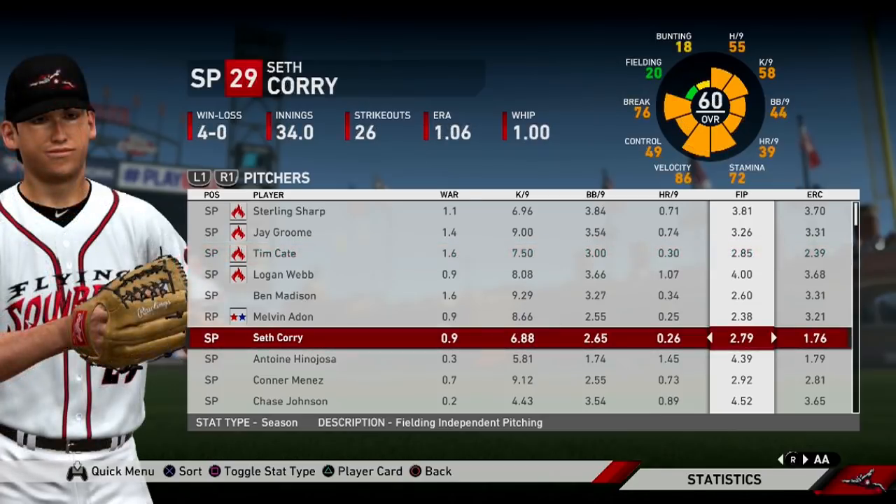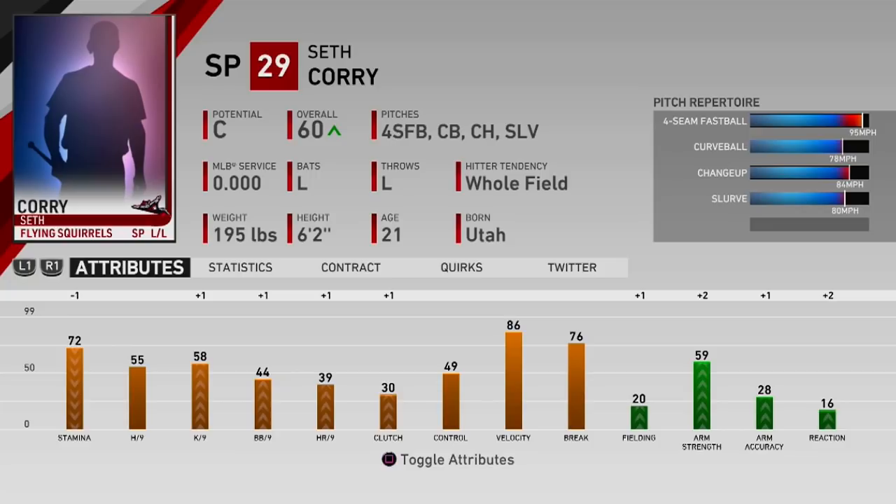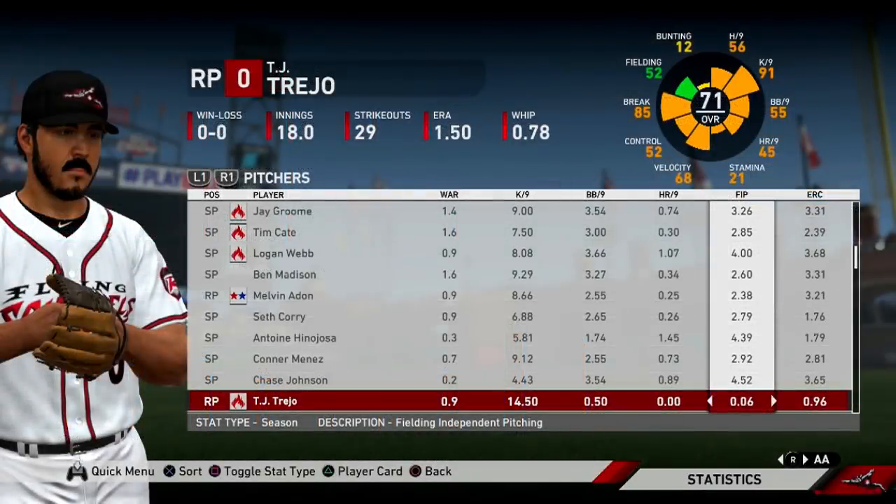Seth Corey, our left-handed reliever, is back at it again — he has a 1.06 ERA and a 2.79 FIP in 34 innings pitched. He's still only 21 years old, so he's got time to improve before he's in his prime. But even though Seth Corey has been impressive, TJ Trejo has by far been the best reliever in all of AA — 29 strikeouts in 18 innings pitched, a 1.50 ERA with a 0.05 FIP. I can't even put into words how insane it is to have a 0.06 FIP, and TJ Trejo is doing that because he is just that good.